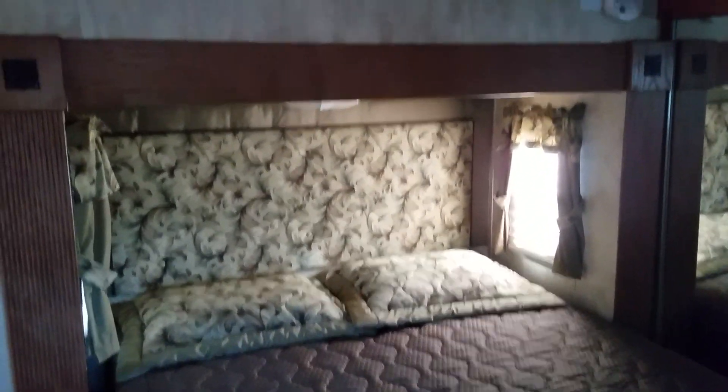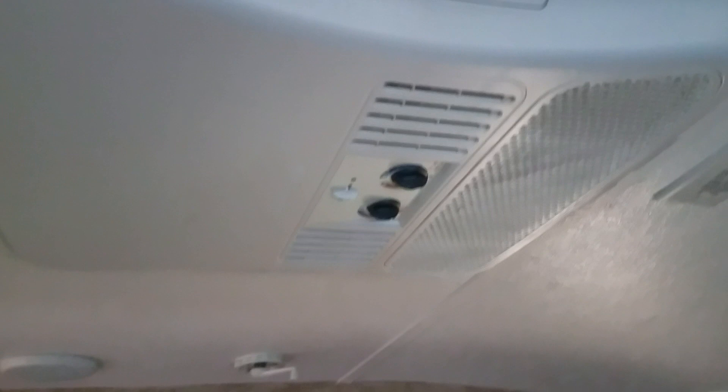Now in the bedroom. Nice queen size bed. Closet area. You do have washer and dryer hookup. There's a TV, and once again it is dual AC — you have your own AC right up here in the bedroom.